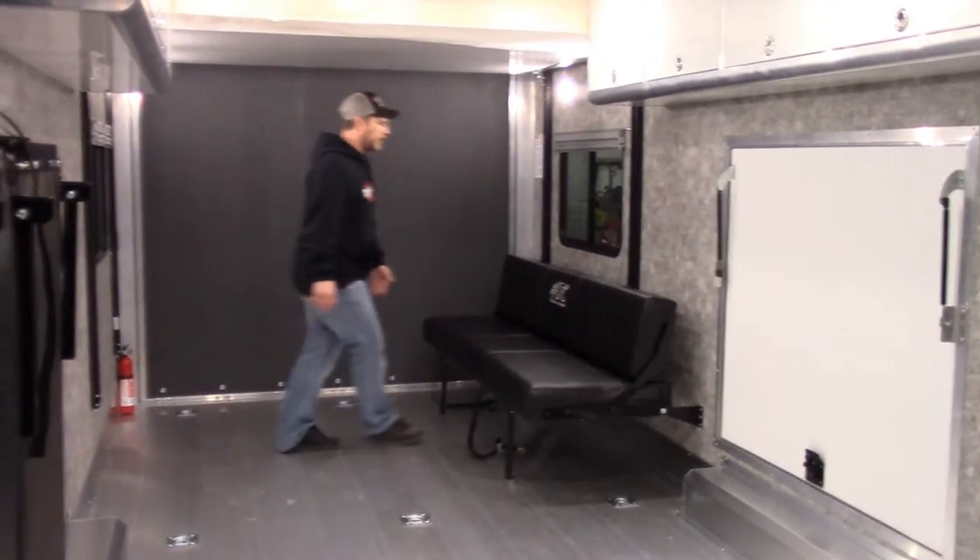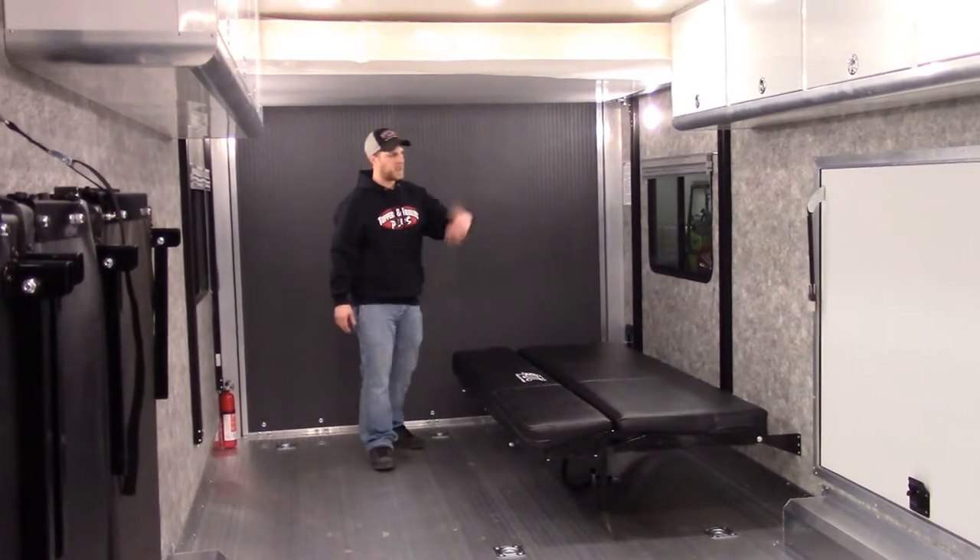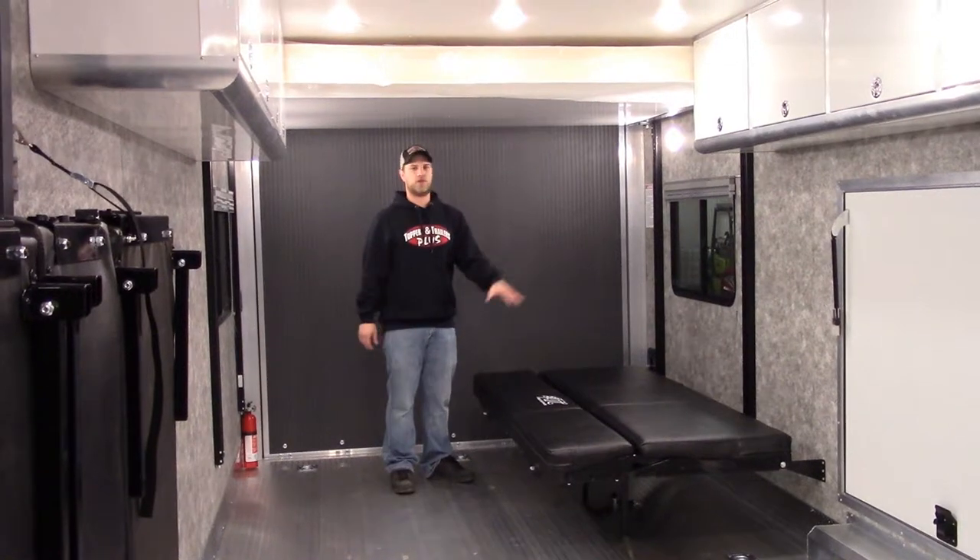When you do want to go ahead and get your sleeping arrangements out, this literally just flips right over and now you have a sleeper sofa.